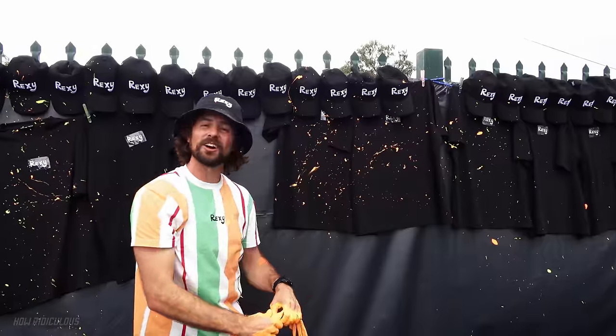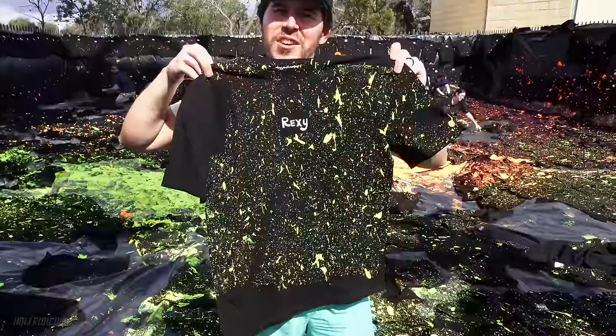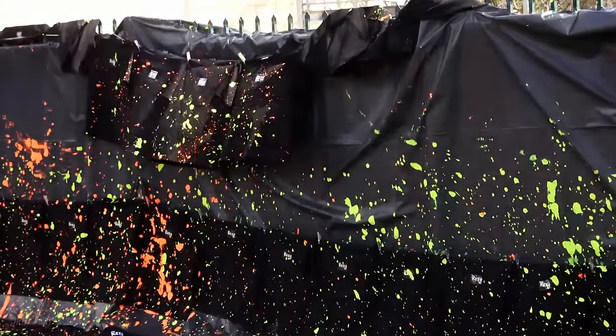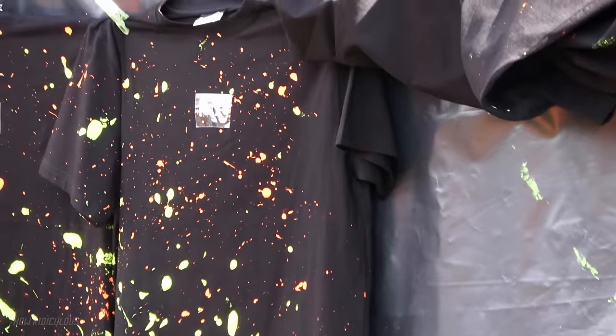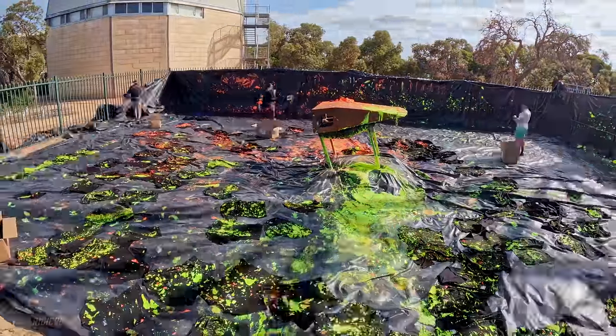It's going to be luck of the draw - you don't know what shirt you're going to get. You could get this one, that could be yours. There's some here that are just super cool - that's a beauty, that could be my favorite. Orange and yellow combo. We're going to time lapse, clean up this beauty. On to stunt two!